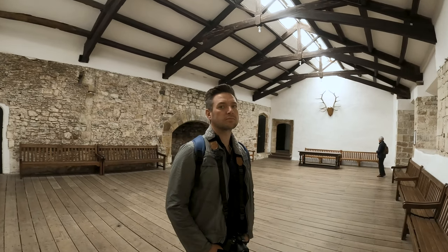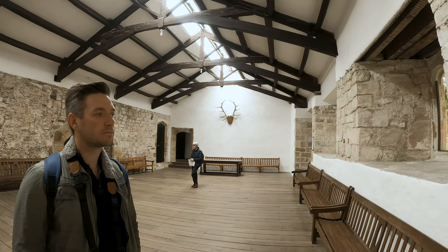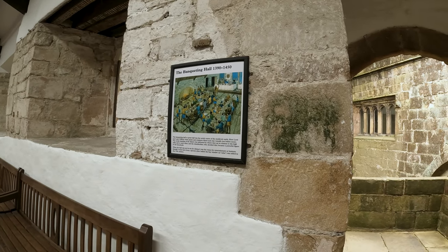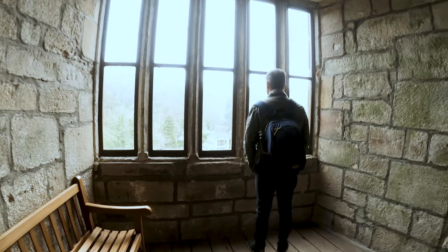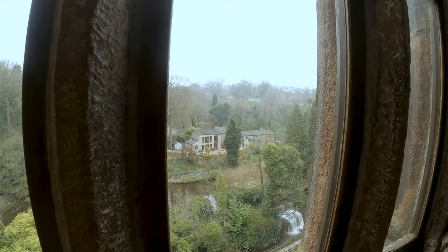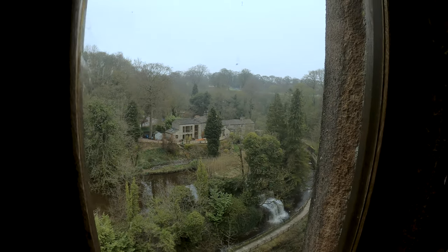This big room is the banqueting hall — there are antlers up at the end. We're going into the withdrawing room now. Cannons! This shows us the situation of the castle: you have a very good view over the surrounding area to keep an eye out for your enemies approaching.